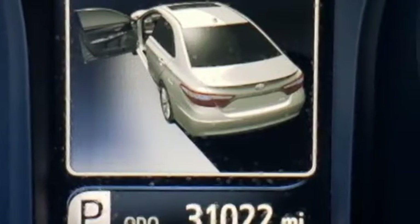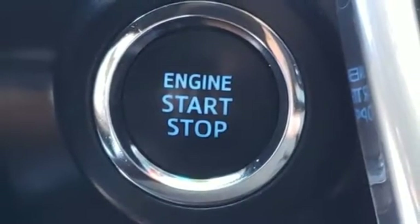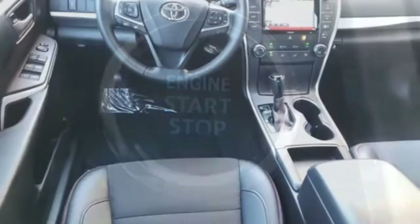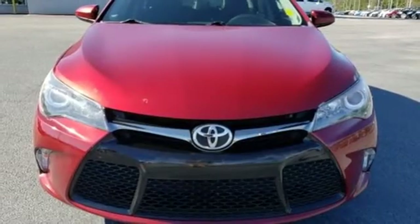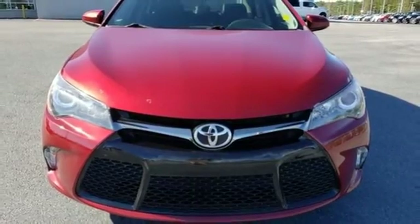The rear-view camera makes parking and backing up easier than ever, while the Star Safety System is constantly looking out for you. You owe it to yourself to drive a car that looks and feels this good. Get behind the wheel of this Camry today.